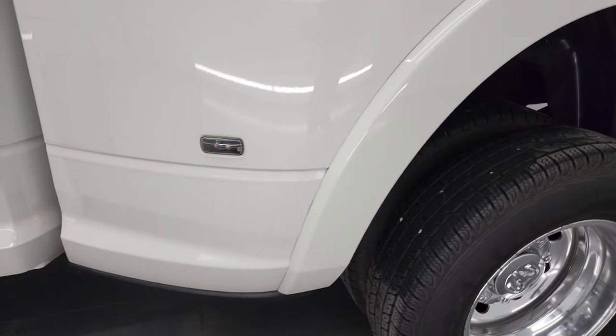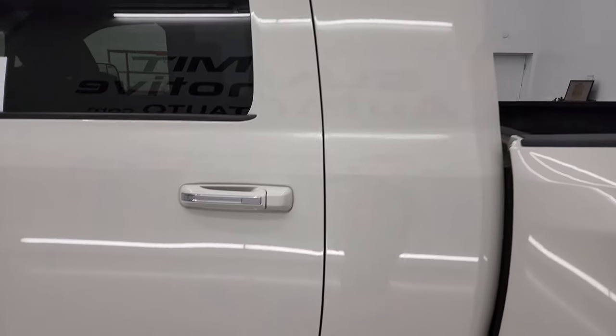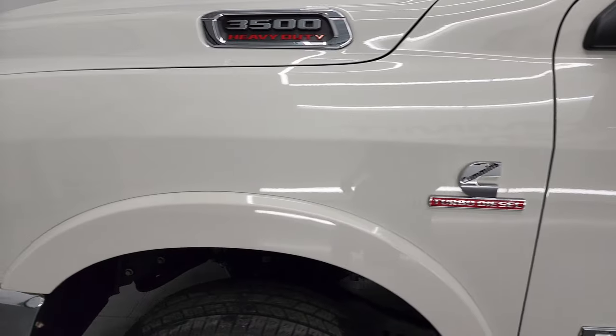the driver's side dually tub looks really good, the cab and the doors all look really nice as well. Didn't see any dents or dings on them. Front fender looks really good too.